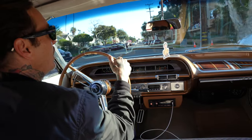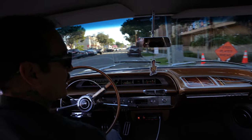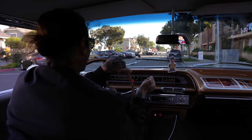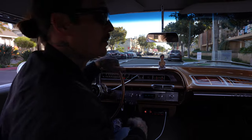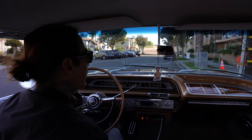I haven't driven it in probably five or six days, so I'm sure with the rain and stuff there's a little squeak on the brake calipers because it's just been sitting — but that ain't no big deal. Listen to that monster.